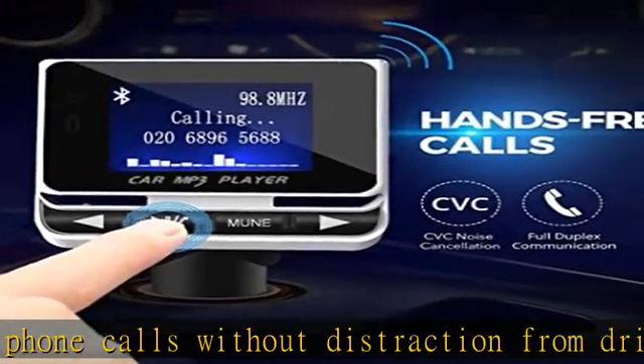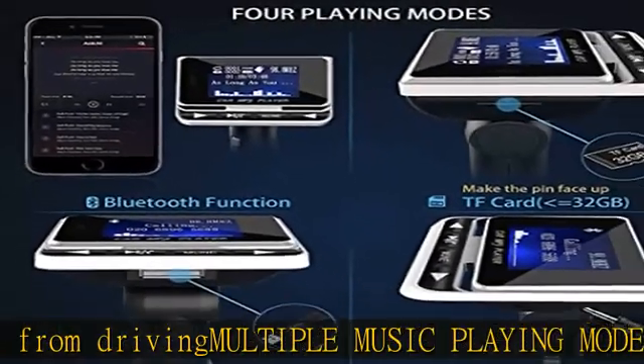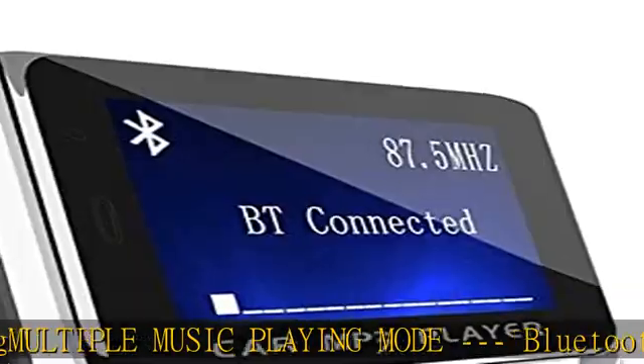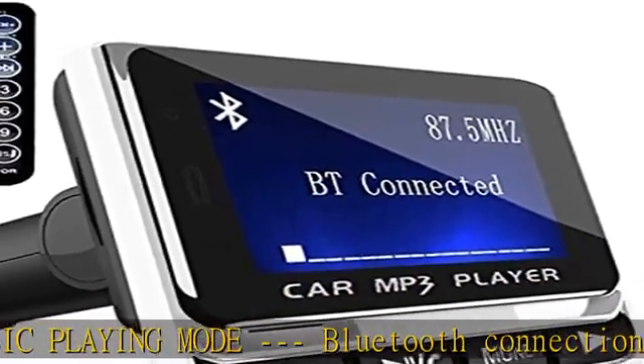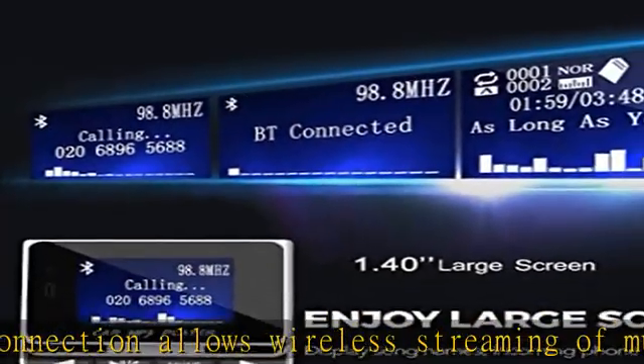This Bluetooth car stereo adapter adopts the latest Bluetooth 5.0 connection technology. The signal transmission and FM signal is more stable with no signal failure. Caller ID display is supported.